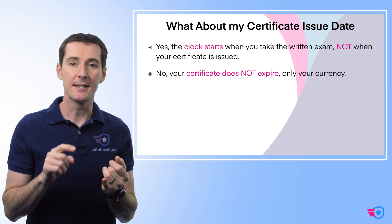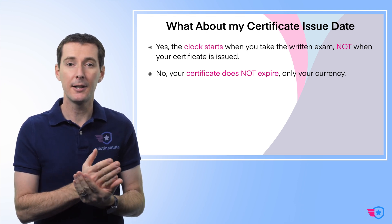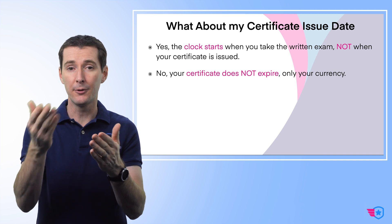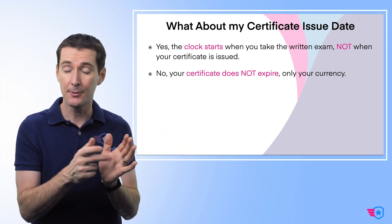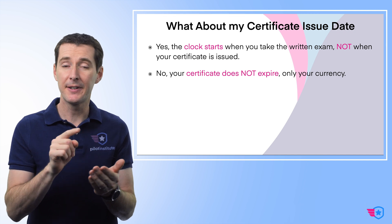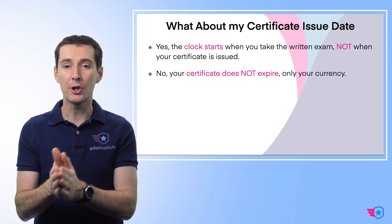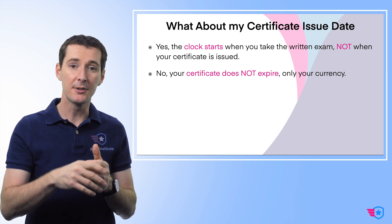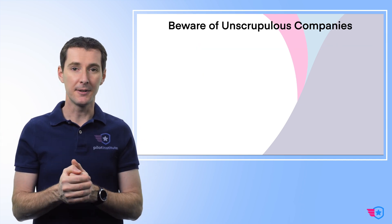Another common point of confusion: the 24-calendar-month clock starts from the time you took your written exam, not from the date your certificate was issued — which is typically 30 to 40 days later. So look at when you took your actual written exam. Also important: your certificate does not expire. There's no expiration date on it — only your currency expires. Even if 20 years go by, you can just do recurrent training and be good to go.